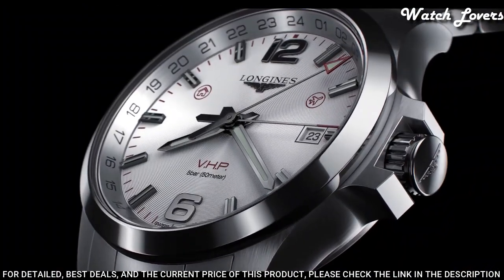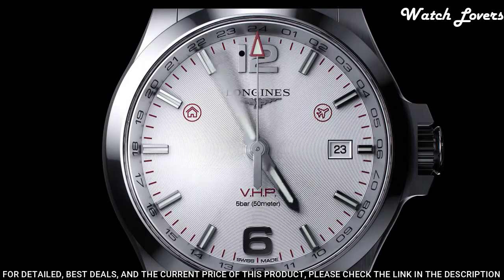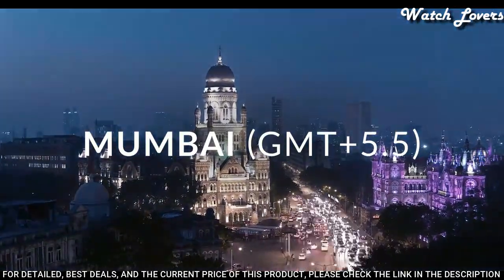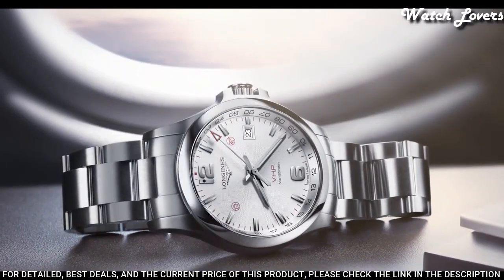Functions: perpetual calendar, date, hour, minute, second, battery EOL indicator, shock-resistant, magnetic-resistant. Swiss made.